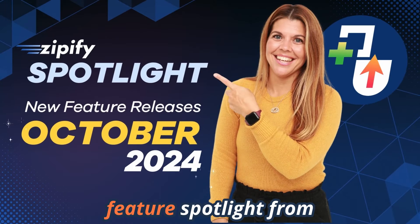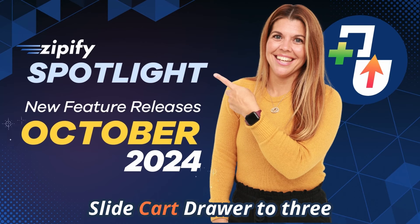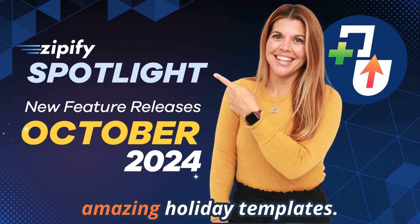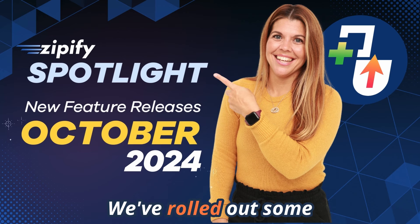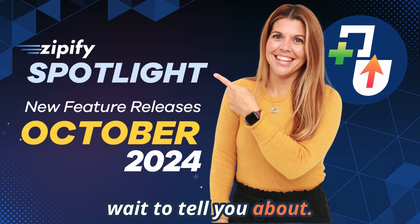Welcome to Zipify's new feature spotlight! From AI-powered upsells to a new slide cart drawer to three amazing holiday templates, we've rolled out some powerful new features this month that I cannot wait to tell you about.